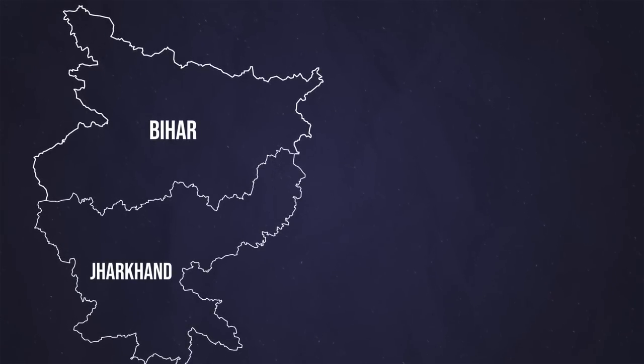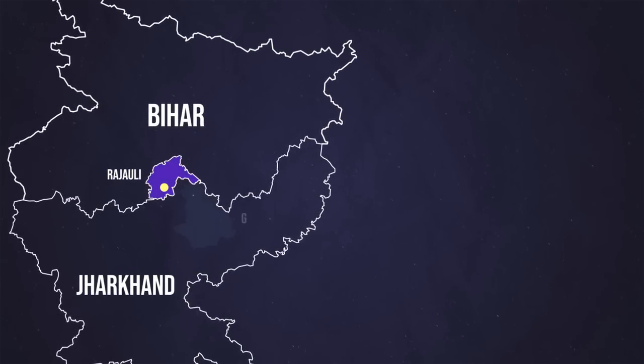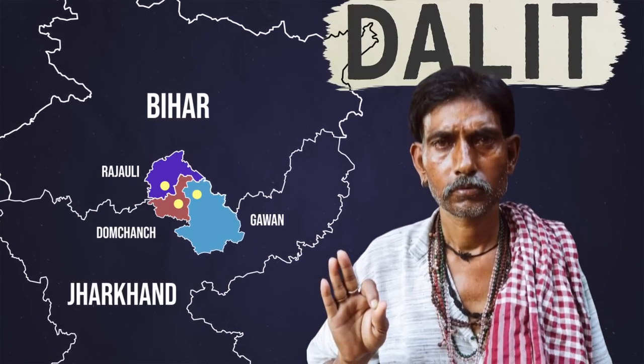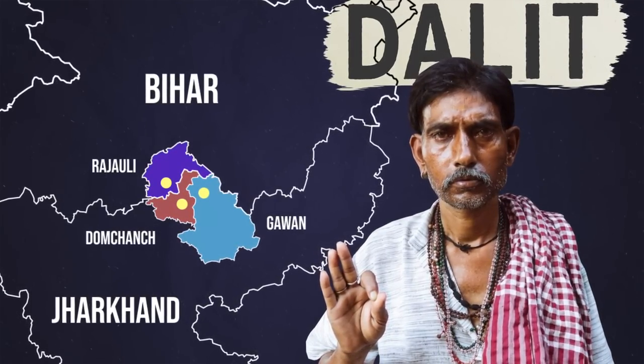Terre des Hommes also refers to another problem endemic of the Indian reality: castes. According to a 2011 census referring to the sub-districts of Bihar and Jharkhand, in the largest of them — namely Rajauli, Gawan and Domchanch — the percentages of Dalits, the so-called untouchables, or individuals of the lowest social status placed outside the pattern of the four traditional castes, are 29, 16 and 14 percent of the total population respectively. If this reality is still so widespread despite the formal abolition of untouchability, what are the Indian government and the multinational corporations that import products from India doing to counter it?